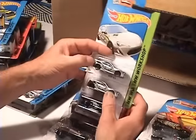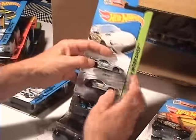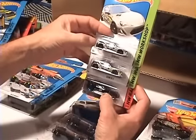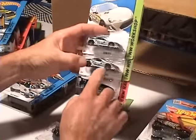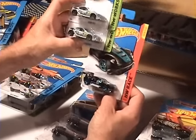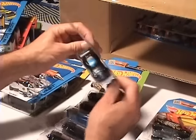Oh, look at that — got your Scion FR-S. I wonder what FR means — maybe Freezing? Got a great big mess on there. And you got your Aston Martin in black.